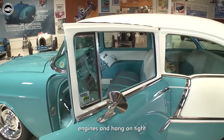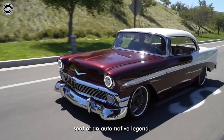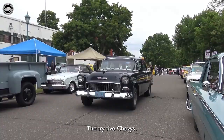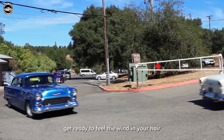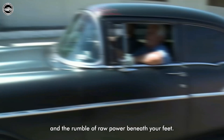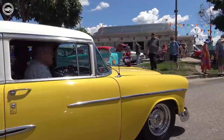Rev your engines and hang on tight because we're about to set on an exhilarating journey. Picture yourself in the driver's seat of an automotive legend, the Tri-5 Chevys. In a time when rock and roll was taking the world by storm and poodle skirts were all the rage, the Tri-5 Chevys stole the show.